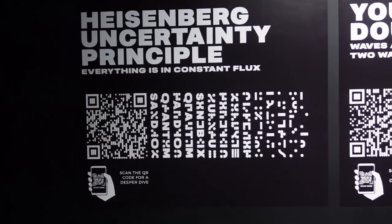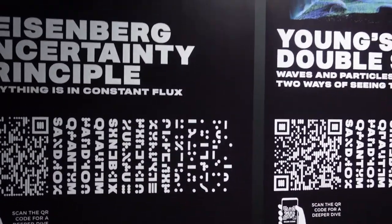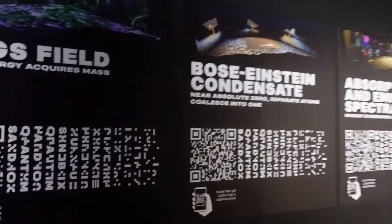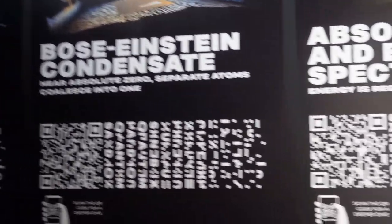What's super nice is they have QR codes you can scan if you want to have a deeper dive into the information or the exhibition that was presented in the digital space. We are now in the Being Human exhibit.